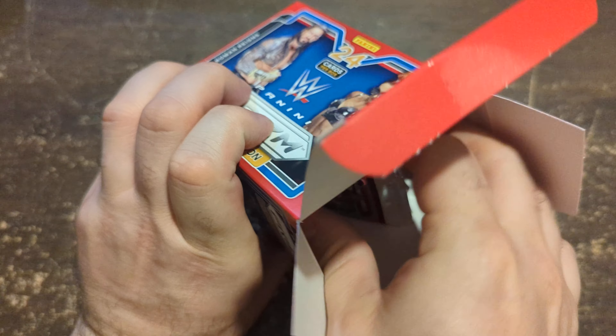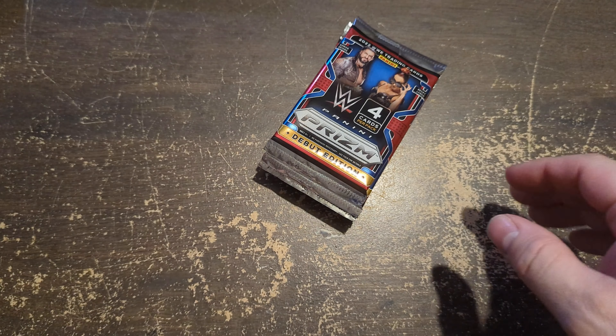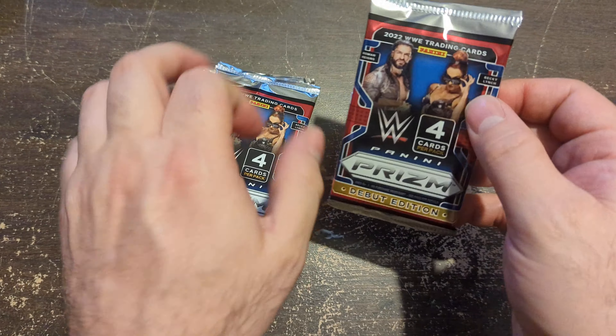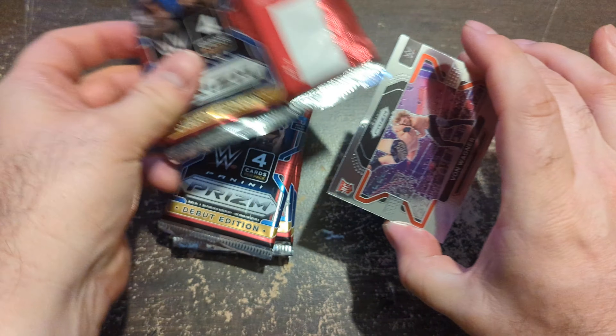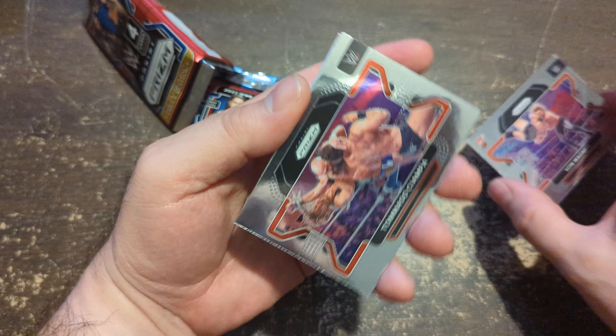This is my first time opening any of this. I am a wrestling fan and I like this stuff. Four cards in a pack — not sure the layout. Obviously always looking for color parallels and top people. I'm not going to play a game but I'll talk a little bit about it.